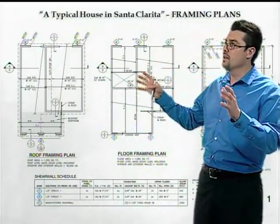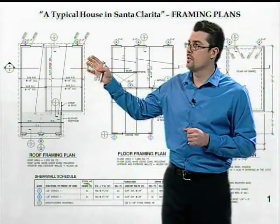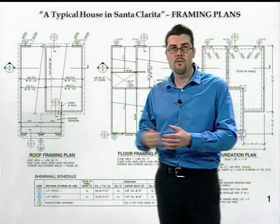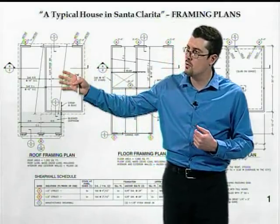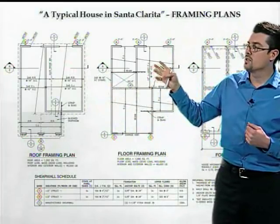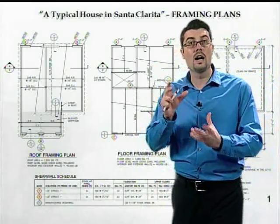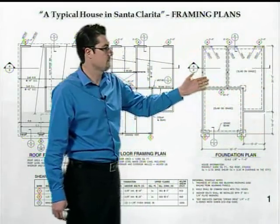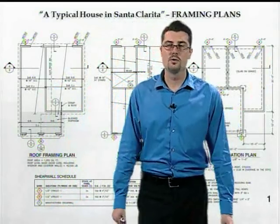You'll also see plans for our example home. Starting with the roof plan, we've got a conventionally framed roof — framed with two-by lumber. We've got a second floor framing plan showing the floor framed with TJI joists, or wood I-joists. And then we've got our foundation plan — typical framing plans you'd expect for any two-story home.